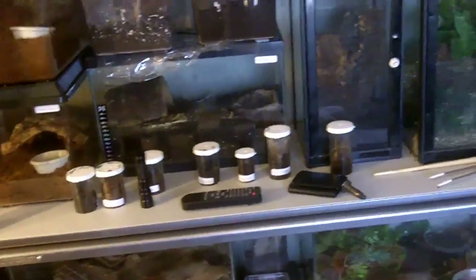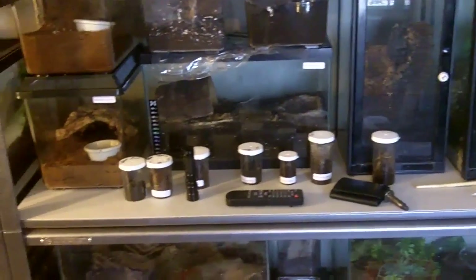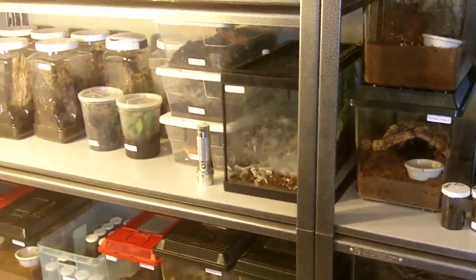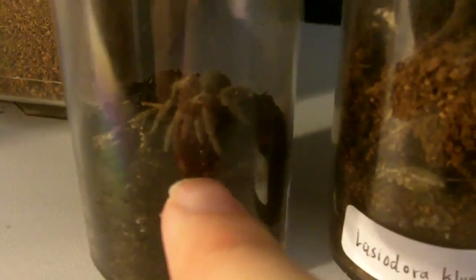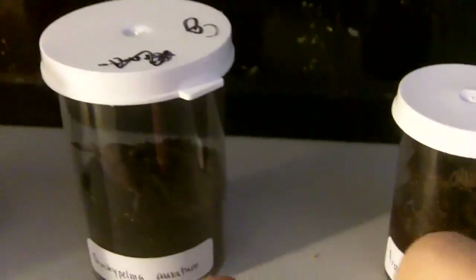So today's video, we're going to do a Mythbusters video. And if I have time, I'm going to transfer those Boehmei slings because they're starting to get way bigger. At least this one here — I removed the cricket two days ago because it didn't eat. And this one too, that's getting big.